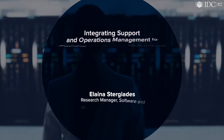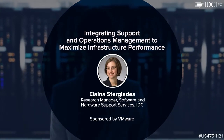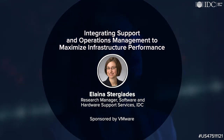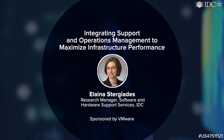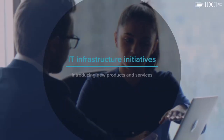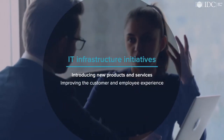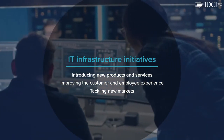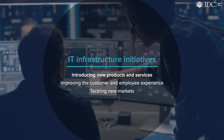For most enterprises, a robust and resilient IT infrastructure is a critical element of helping business users achieve strategic objectives in competitive global markets. Introducing new products and services, improving the customer and employee experience, tackling new markets — all of these initiatives rely on complicated IT infrastructure.